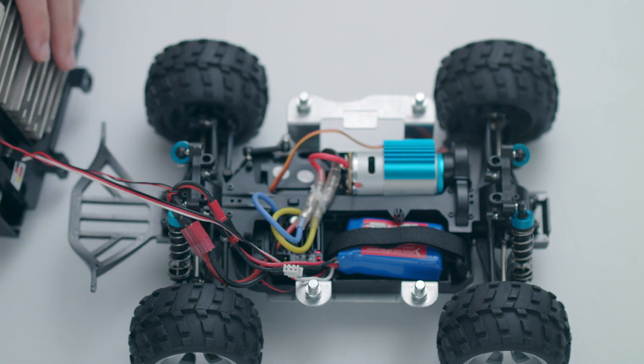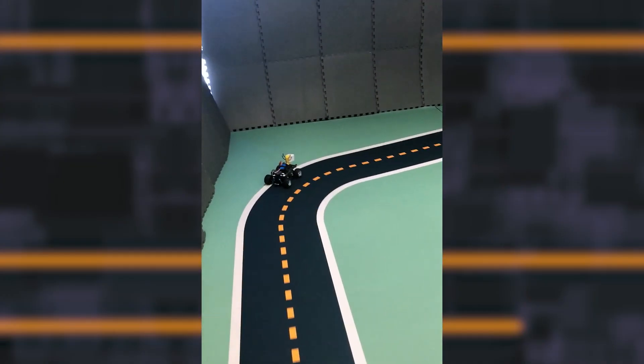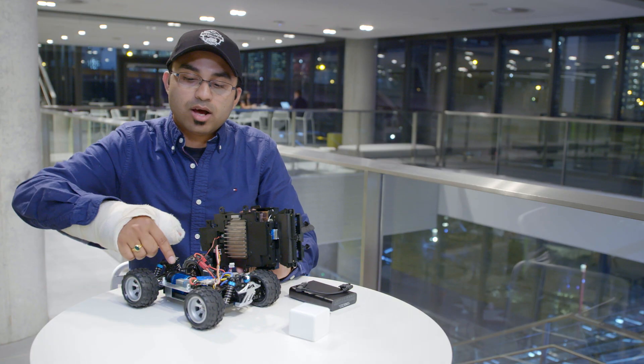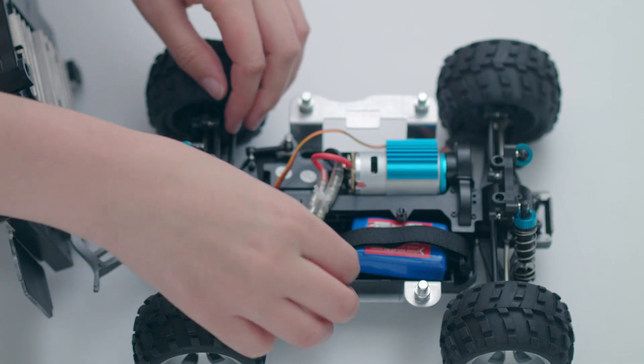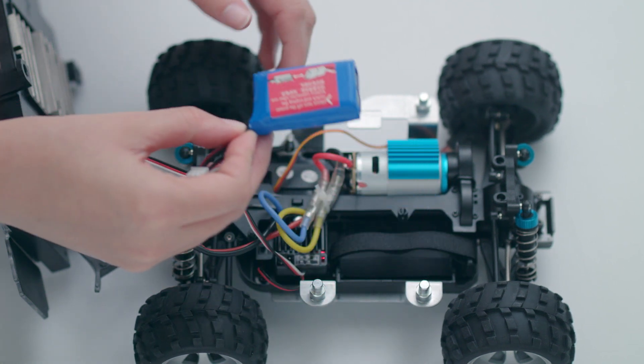You'll see two different connections. One connection is to the servo motor which does the steering. The other one is called the ESC — this essentially is a throttle piece. The car has a separate battery; it's lithium-ion batteries, and that is also pretty easy to replace.